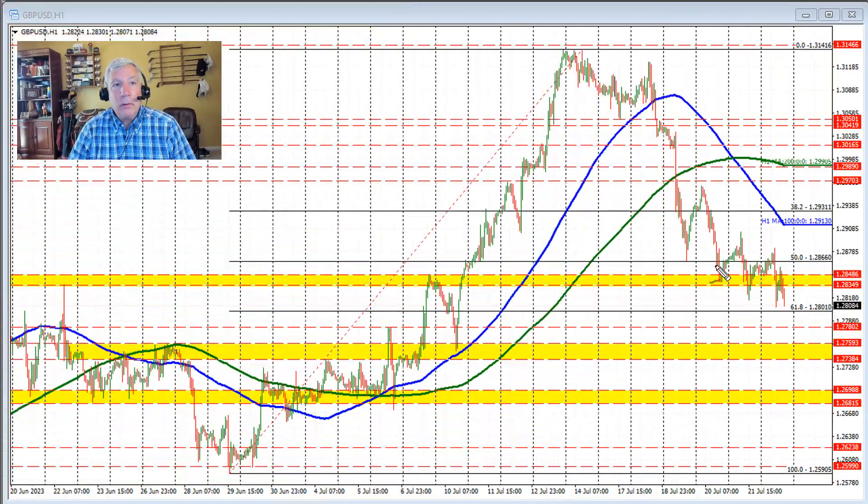Hello ladies and gentlemen, Greg McCloskey from ForexLive.com. This is a Forex Quick Look — a technical look at the Sterling versus US Dollar. Today's date is July 24, 2023. In trading on Thursday and Friday, the price traded above and below the 50% midpoint.